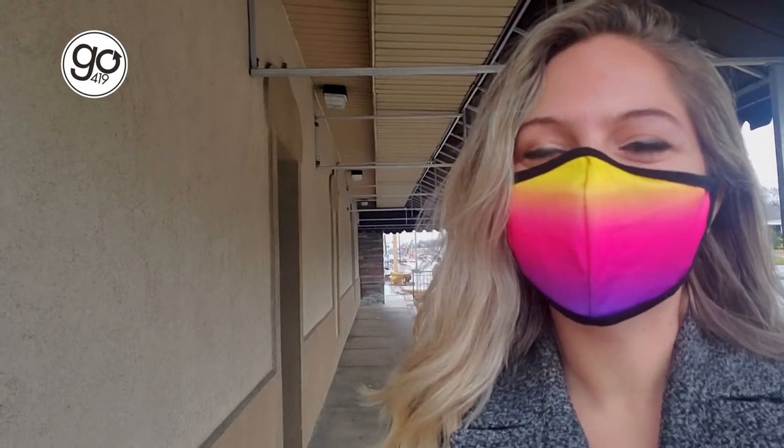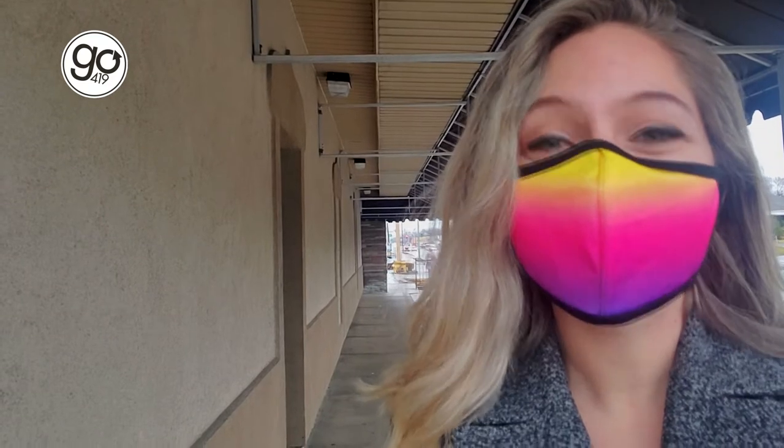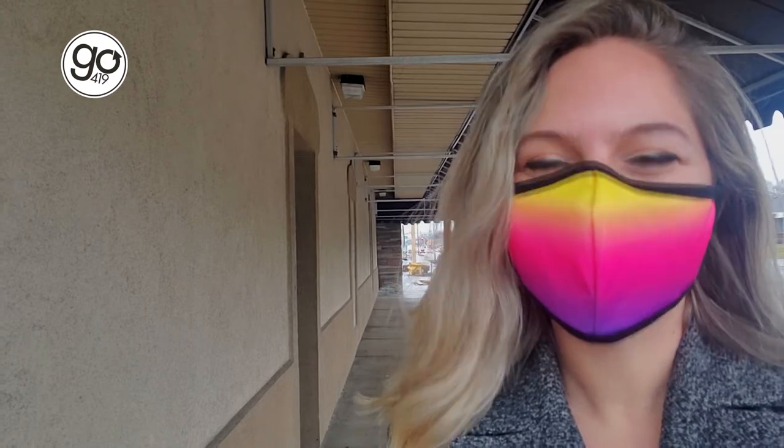Hey everyone, it's Jensen with Go419. I'm outside of Beirut. I'm in Rose Street, which has been one of my go-to spots lately. I'm going to grab some of my favorites and a few new things to try, then head home, crack it open, and show you what we've got.